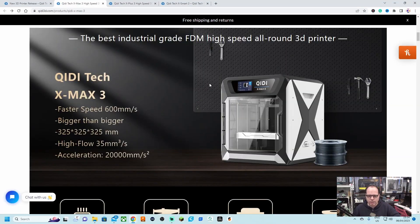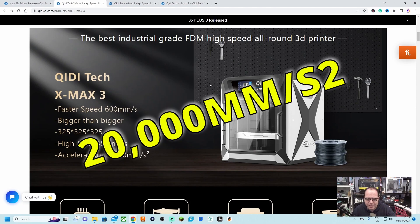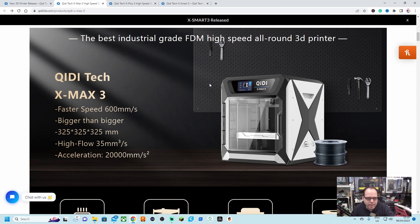Let's start with the X Max 3, the highest in the price range of these brand new 3D printers. It features faster printing speed at 600 millimeters per second, and it has a printing volume of 325 × 310 × 325 mm — so you can print pretty large, bigger than what I have standing behind me or bigger than normal Creality printers.